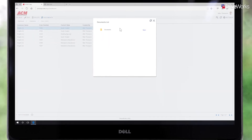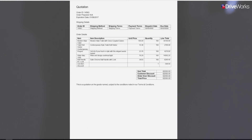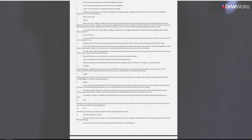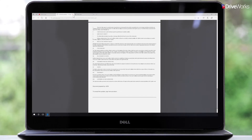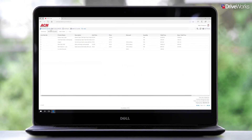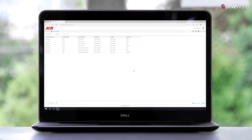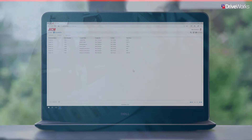Custom sales documents based on the ACM quote template are automatically generated and sent to the customer for their approval. Mike can also view these documents to ensure all the relevant information has been added. Once confirmed by the customer, the order will follow the workflow determined by the CPQ administrator at ACM.